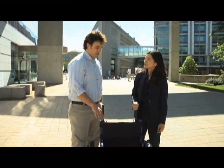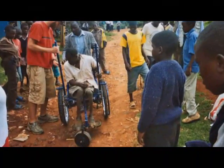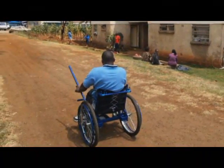Tell us about this chair and what made you conceive of this idea. The Leverage Freedom Chair is a chair we're designing specifically for use in developing countries. Try to picture what the context is like in that type of environment. If you want to go to school or have a job, you may have to travel many miles a day on rough dirt roads. That's very different than in the context of the U.S.